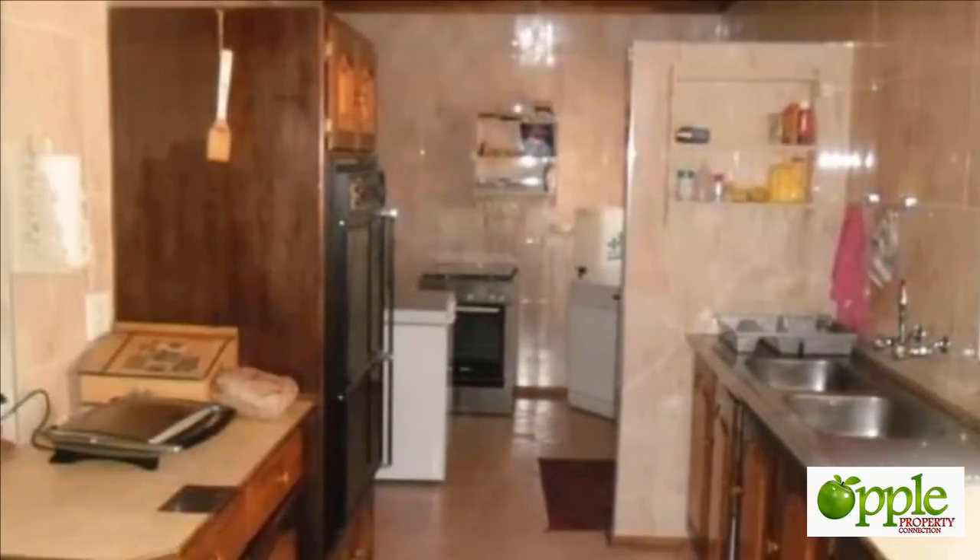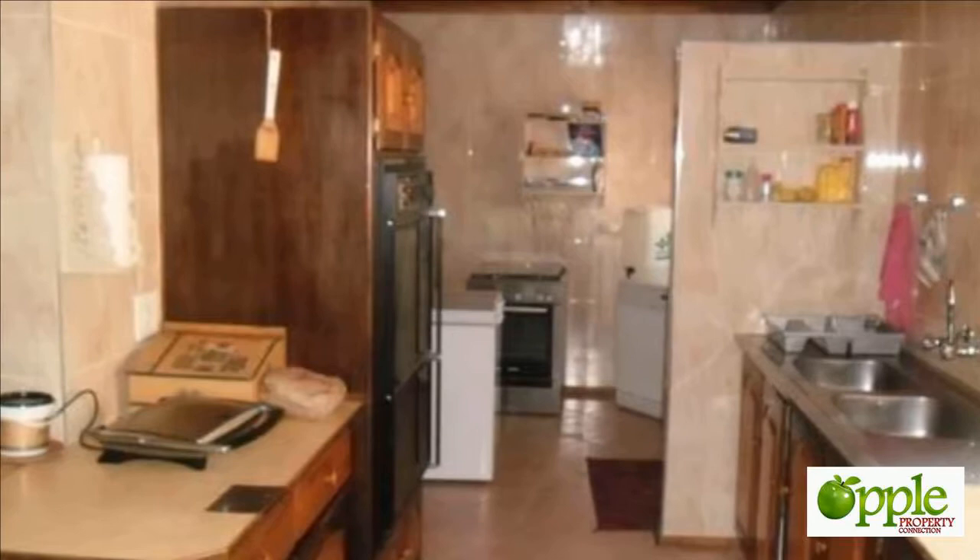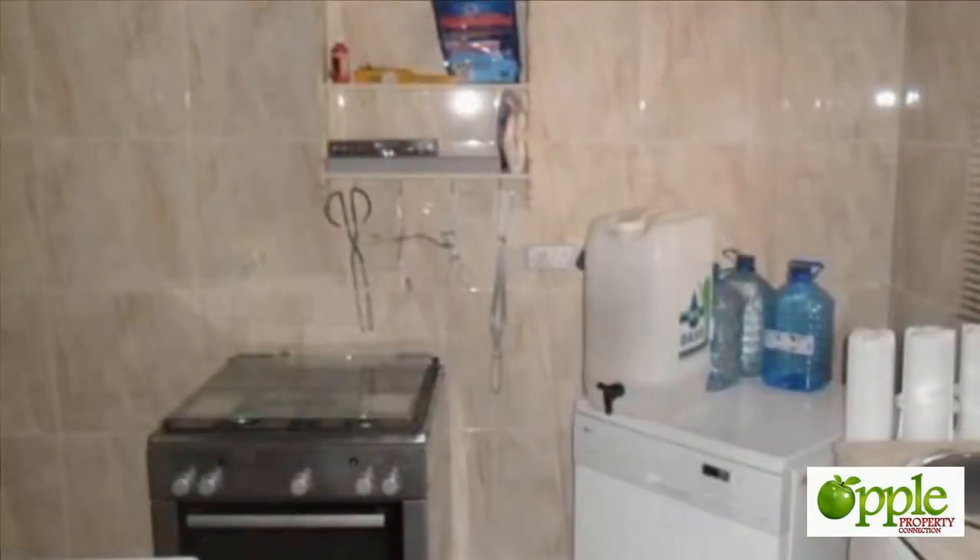Granny flat: one bedroom, kitchen, bathroom, and living room — 70 square meters.